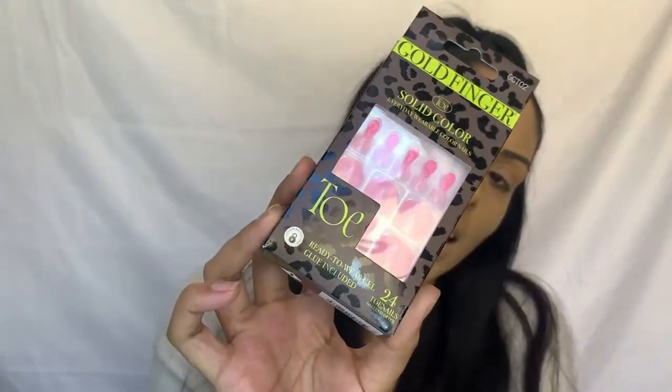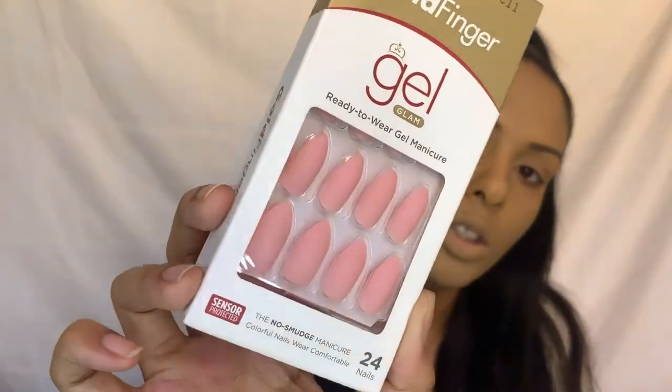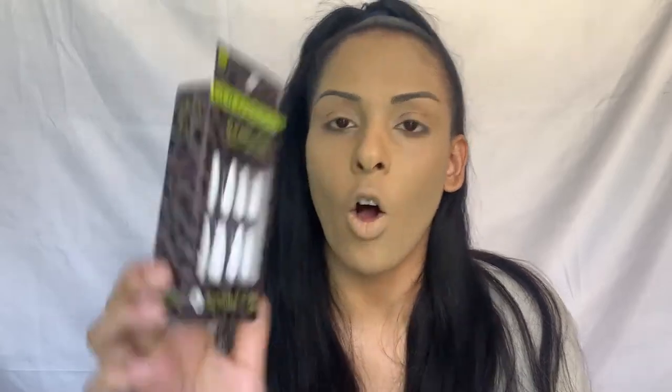Next we got press-on toenails — so cute! I never knew they had press-on toenails. The code on these is GCT02, in a nice ombré pink coloring. Then we have these little babies — very spring-like colors and shape, in the long length. These are the Gel Glam nails; I've worn them before and absolutely love them. And then we have the extra-long version in code GC24, an all-white solid color.